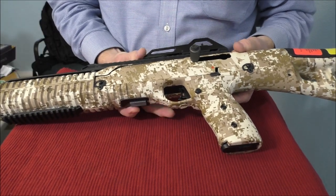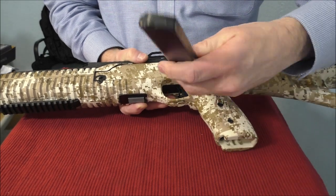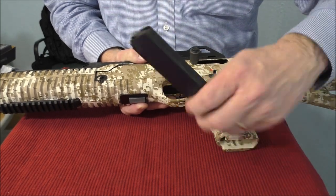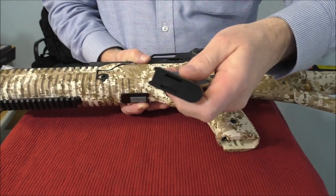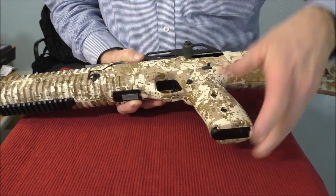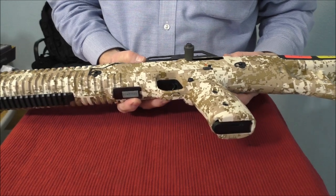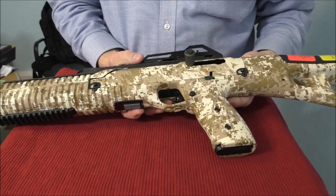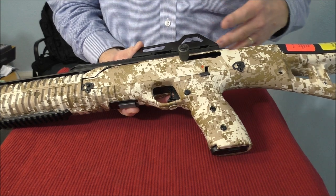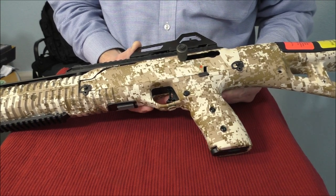One of the drawbacks is it's kind of limited on capacity. You have a 10-round steel magazine — it comes with one 10-round steel magazine, and even the follower is steel. The base plate is polymer, but there were no issues with reliability of that magazine. You can get a 20-round magazine from the factory, but you're not going to find a magazine with higher capacity than 20 rounds.